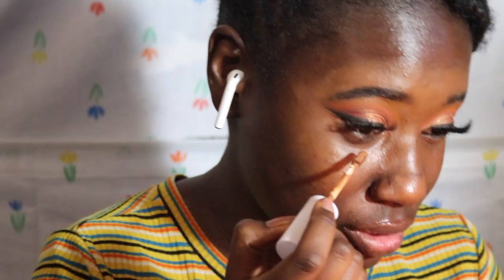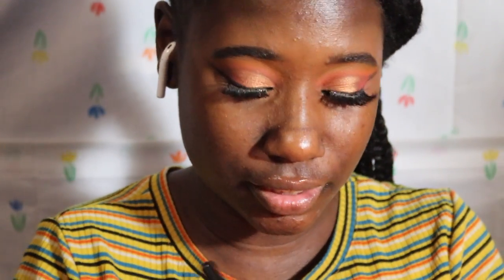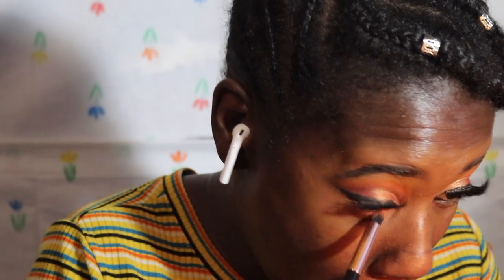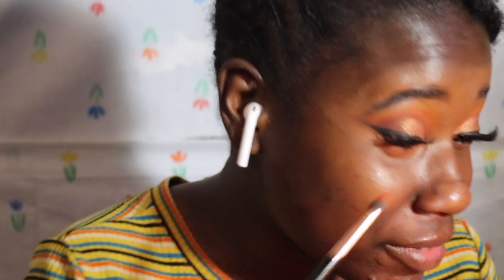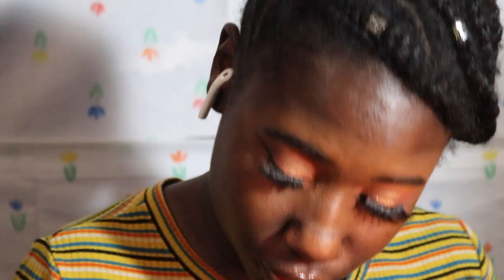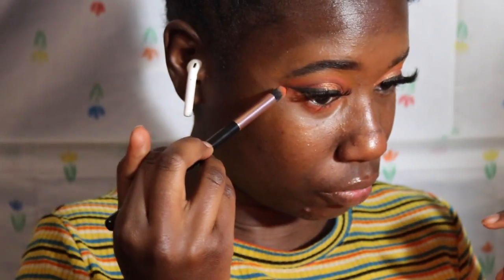Now we need to do the lower lash line. First, prime it using the same concealer, taking a little bit and blending it under there. Then with the same pencil brush, taking the orange and pressing it into the under eye. It's a perfect fall look! I like to drag it underneath the wing as well, just to further open up my eye. That's the look — I'll be back for the outro.